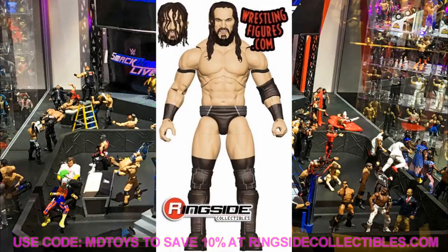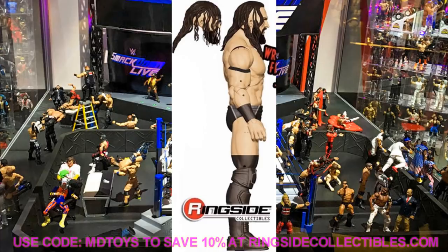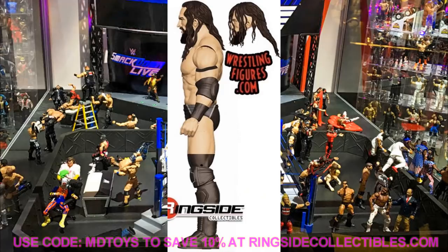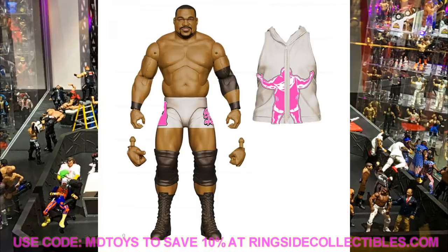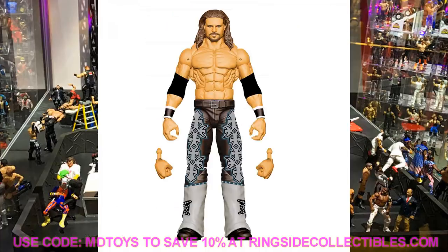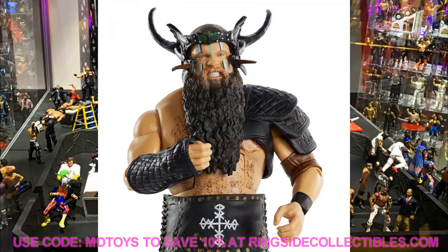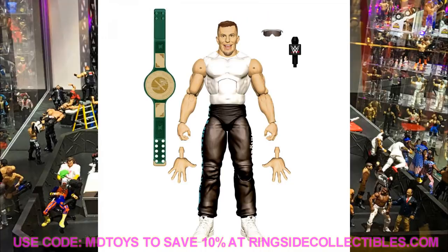To recap today's reveals: Elite 82 Keith Lee, Elite 82 John Morrison, Erik and Ivar, Kyle O'Reilly, Kevin Owens, Rocky Johnson, plus AEW's Orange Cassidy and Pac. It's not as much as yesterday but it's still a successful day and I'm excited. We still have more reveals tomorrow, the next day, and possibly Monday, so stay tuned. Subscribe to the channel, follow me on Instagram and Twitter at My Damn Toys — see you in the next video.